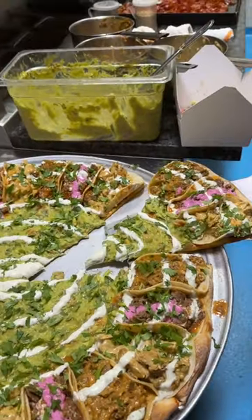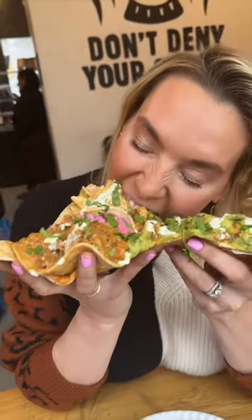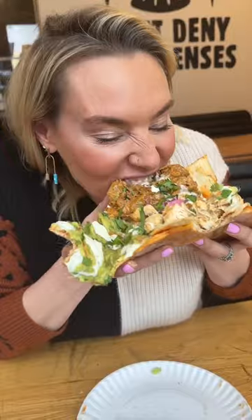Some people go for each taco separately and dip them in the guac. Or if you're like us, you can just go right in and devour. Follow us for more food recommendations.